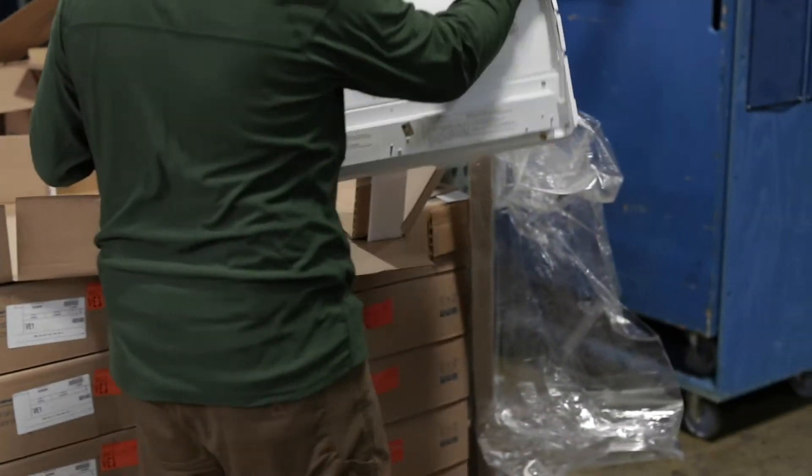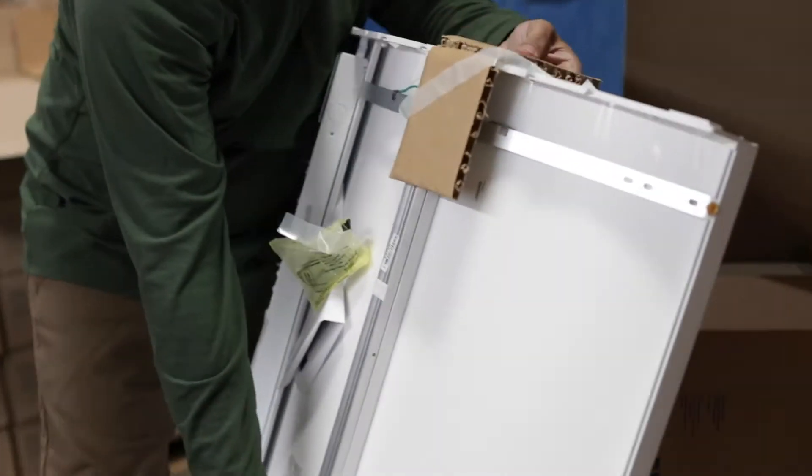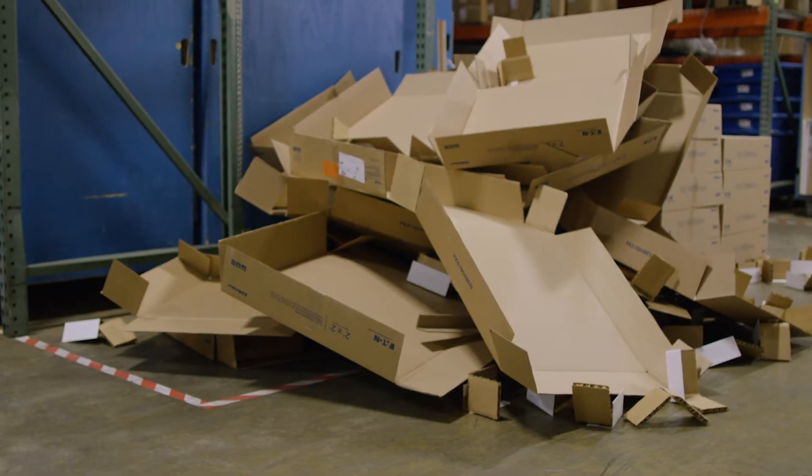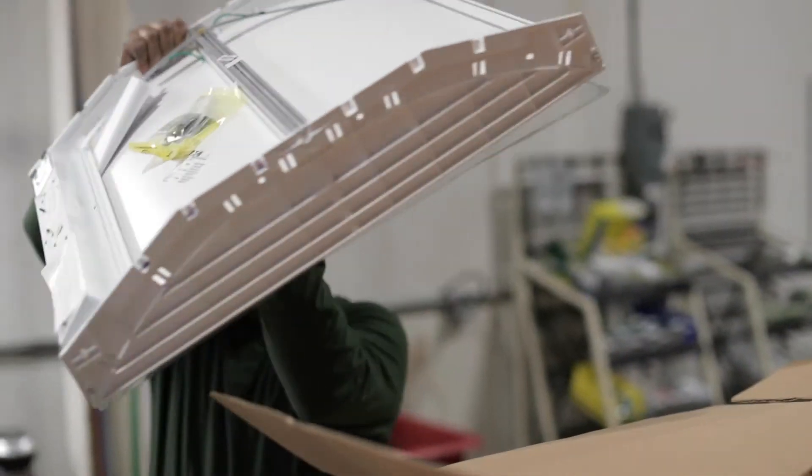The prefab really improved efficiency by building all the light fixtures out here, being able to throw our trash away, all the cardboard. We were able to stock light fixtures on racks, pre-assembled, and ship them out to the job site to the floors they needed to be on. It saved us a lot of time.